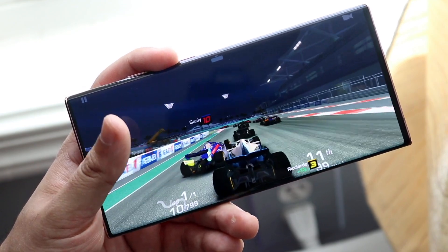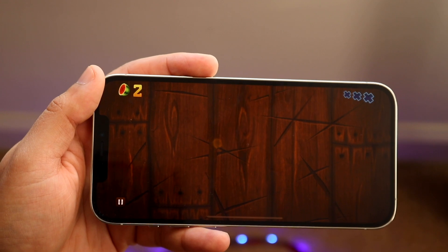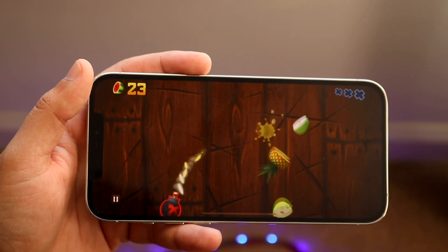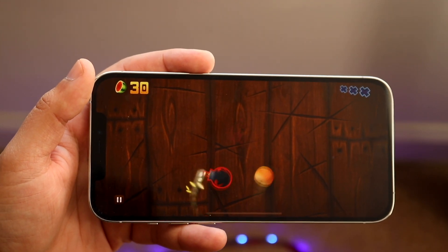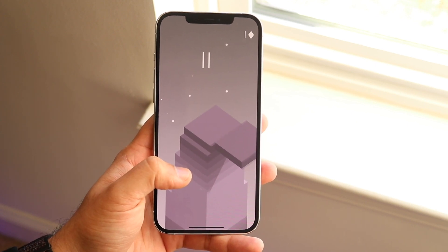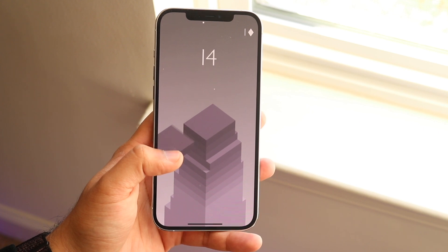The iPhone 12 Pro Max still has a beautiful display, Face ID, outstanding build quality, an amazing camera that's industry-leading, and better IP certification than the Note 20 Ultra. Most importantly, its software support will last much longer — likely twice as long as the Note 20 Ultra — which is a huge reason why it's also a great deal, and it's cheaper in the new market in some places. The Note 20 Ultra is the better phone overall in my opinion, but the 12 Pro Max is about 90% of what the Note 20 Ultra is and still feels like a premium flagship device.